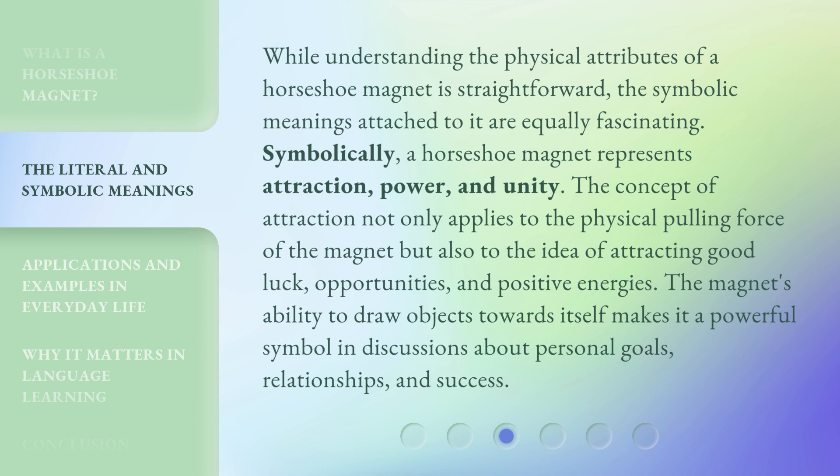While understanding the physical attributes of a horseshoe magnet is straightforward, the symbolic meanings attached to it are equally fascinating. Symbolically, a horseshoe magnet represents attraction, power, and unity. The concept of attraction not only applies to the physical pulling force of the magnet but also to the idea of attracting good luck, opportunities, and positive energies. The magnet's ability to draw objects towards itself makes it a powerful symbol in discussions about personal goals, relationships, and success.